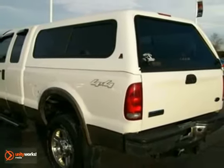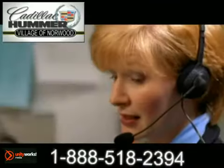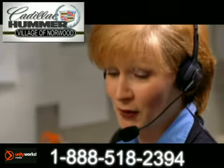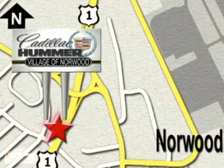Come on out and take a look. Contact our internet sales team today at 888-518-2394 or stop on by. We are conveniently located on Route 1, the Auto Mile.